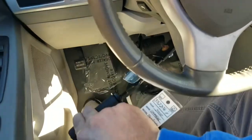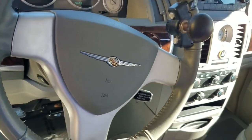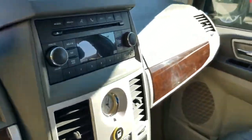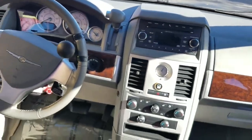We've got hand controls here if you need them — down for gas, forward for brake. Pretty simple to do, and it makes you completely independent. So you're not waiting on rides from anybody else, you're not inconveniencing any friends or family members. You go when you want to go, and when it's time to leave, you leave when you want to leave.